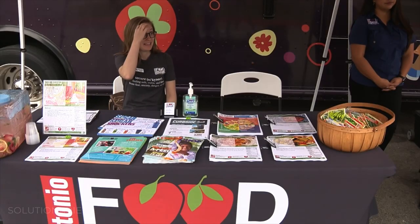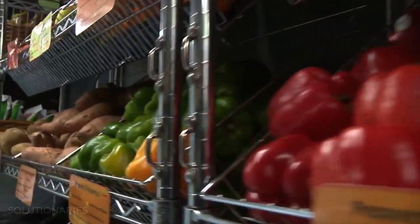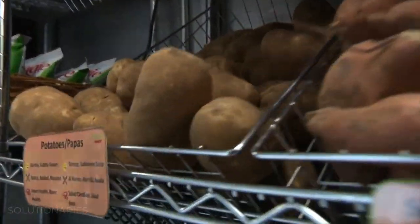At every Mobile Mercado location, there's also a nutritionist who can make tasty meals with healthy ingredients found in the truck. We want them to learn how to incorporate those fruits and vegetables they're getting from the Mercado into their everyday meals for themselves and their families.